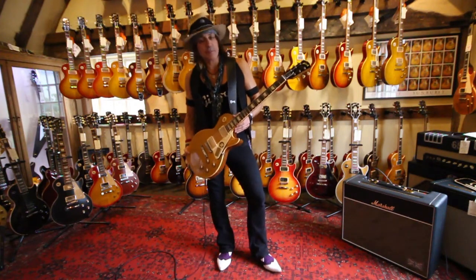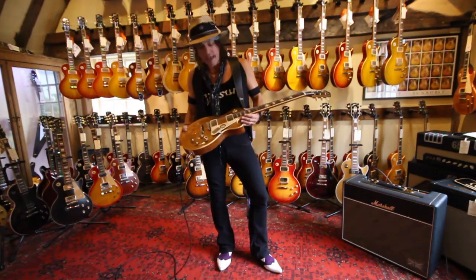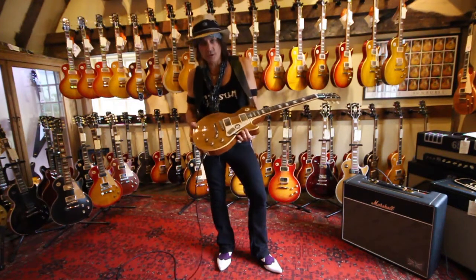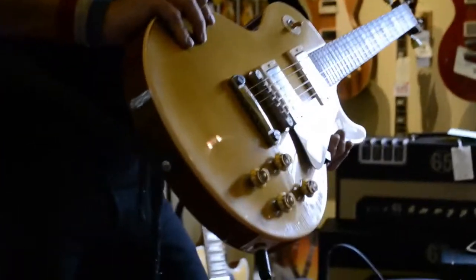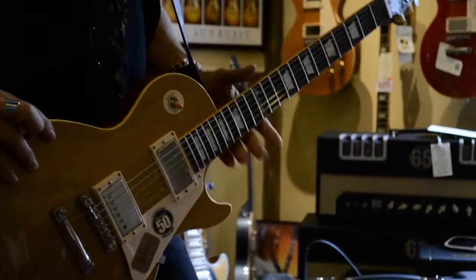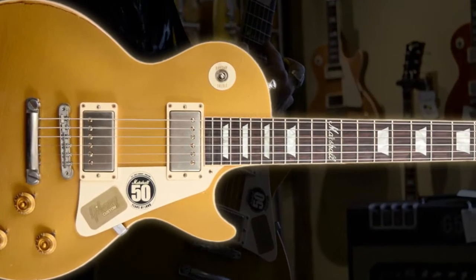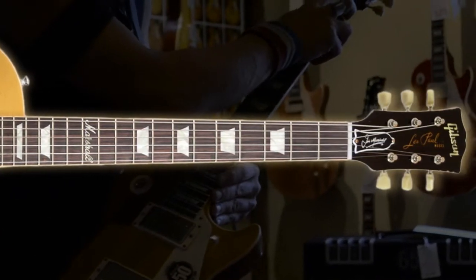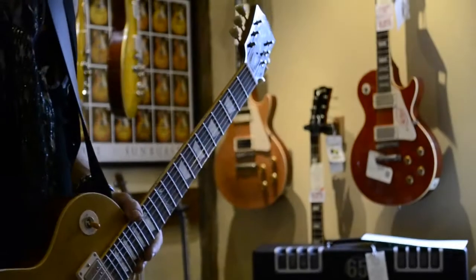It's the Gibson Marshall 50th Anniversary package deal, and this is obviously a gold top Les Paul. If you look closely, it's very subtly aged — very nicely done, very classily done. The guitar itself has the Marshall Amp logo on the 12th fret as well as Jim Marshall's signature on the truss rod cover.